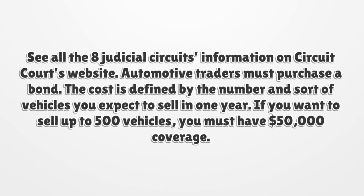Automotive traders must purchase a bond. The cost is defined by the number and sort of vehicles you expect to sell in one year. If you want to sell up to 500 vehicles, you must have $50,000 coverage.